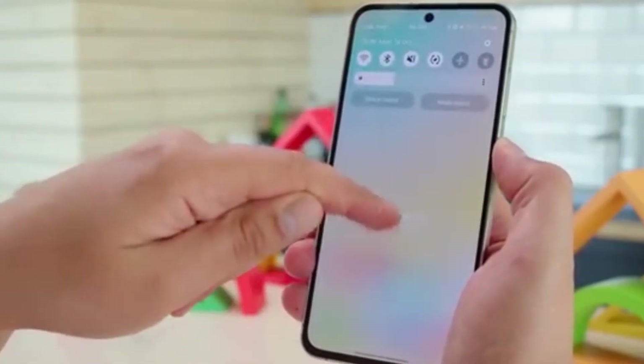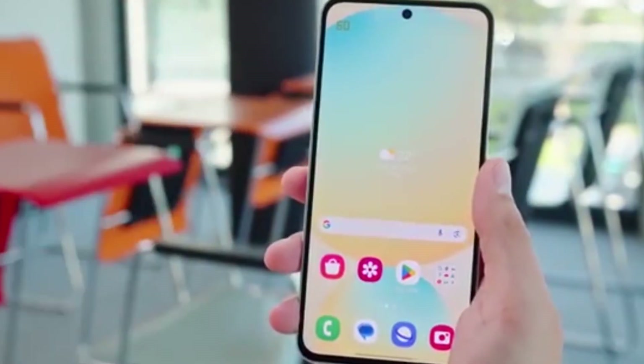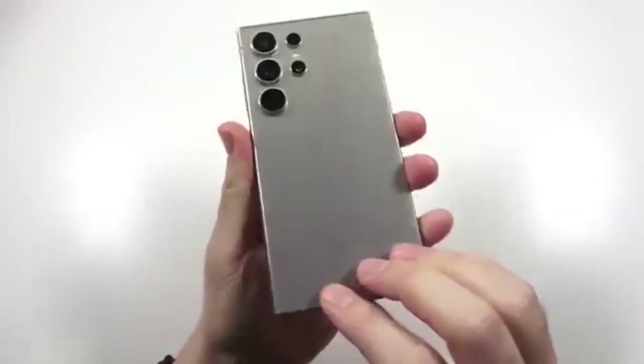Connected ecosystem: One UI 8 will enhance how your phone works with Samsung TVs, tablets, watches, and more.